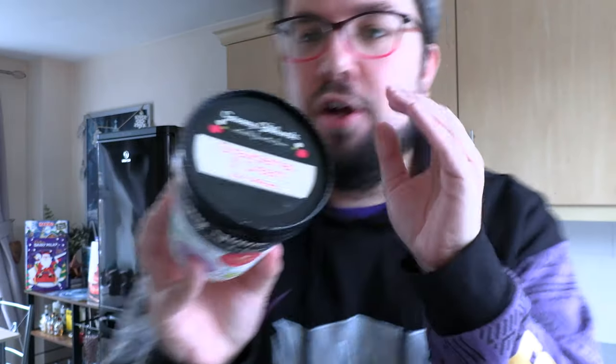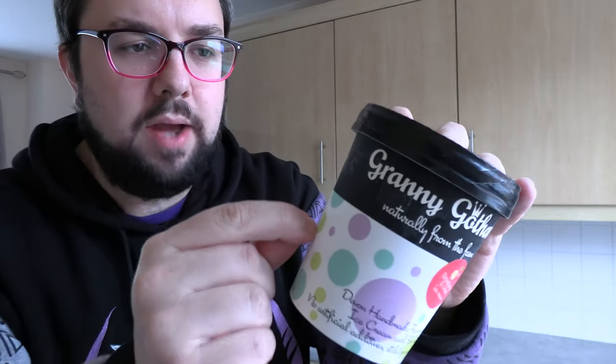This company sent me a load of ice cream and I don't even know how to pronounce their name. Granny Gozard's or Granny... it's got to be Granny Gozard's, right? I know this is Granny Gozard's. Anyway, let me talk to you about this incredible ice cream company based in the UK.